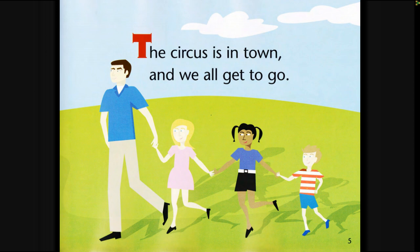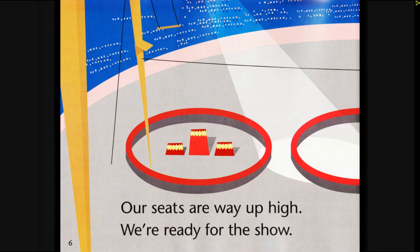The circus is in town and we all get to go. Our seats are way up high, we're ready for the show.